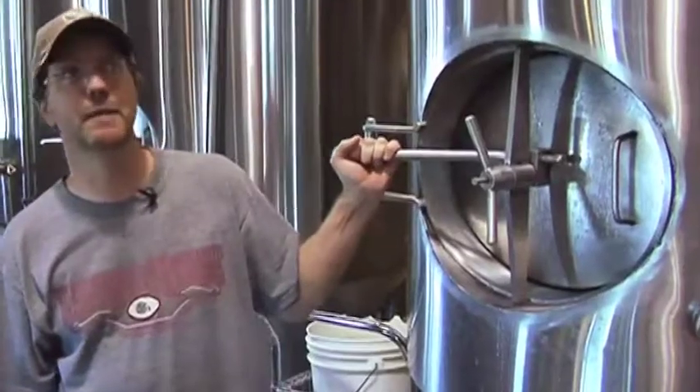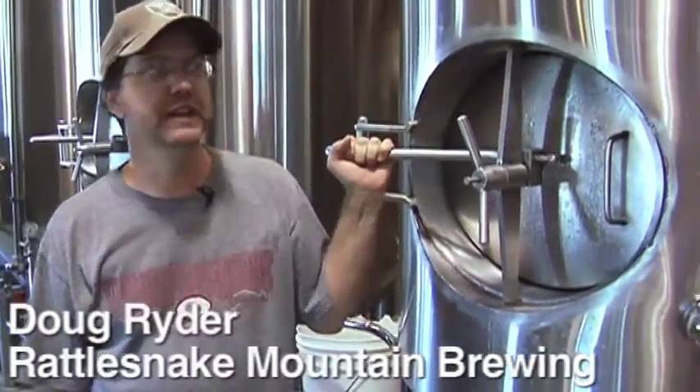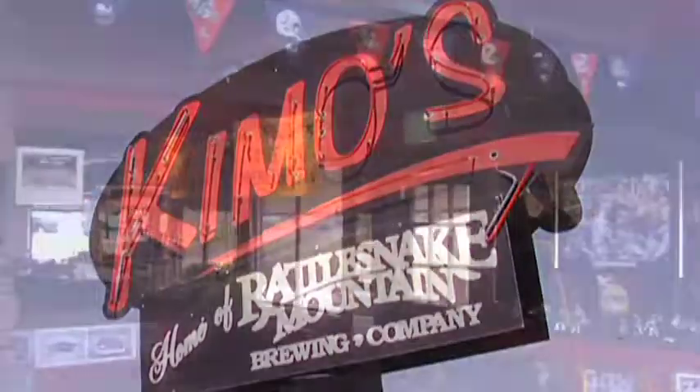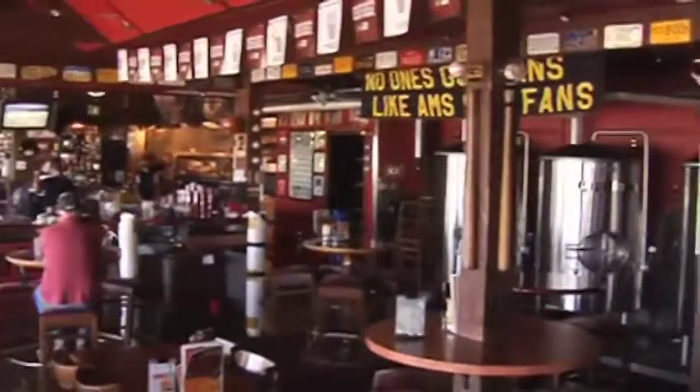My name is Doug. This is Rattlesnick Mountain Brewing Company inside of Kimo's Sports Bar. We've been here for about 14 years. The original owners were Steve and Renee Metzger — Steve was the original brewmaster. I started in here as a server when they first opened up, and a few months later he brought me in as his assistant, and I eventually took over.